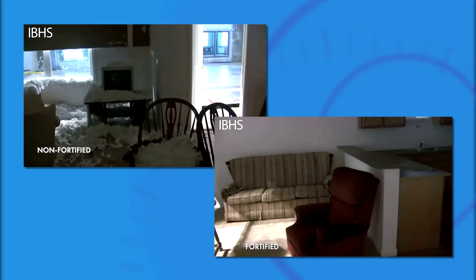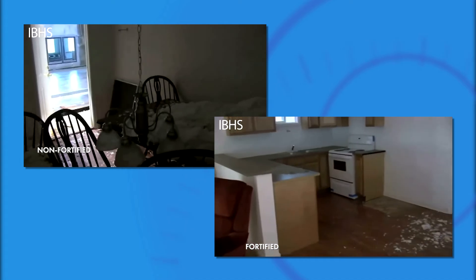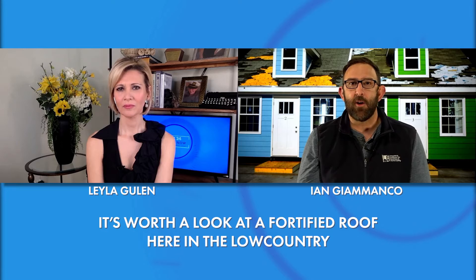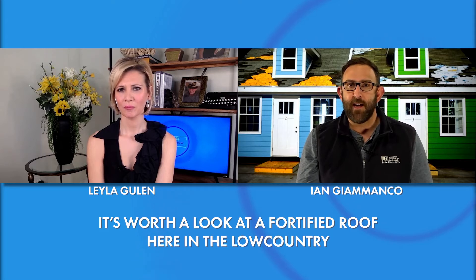There are also details on the edge that help keep the shingles locked down — that's a vulnerable spot for wind to get at those shingles. Check out fortifiedhome.org to see those tips to take to your contractor. In most instances you're talking maybe eight to ten percent higher in cost, but it can lead to big savings. And talk to your agent too — you might qualify for a discount with your Fortified Roof.